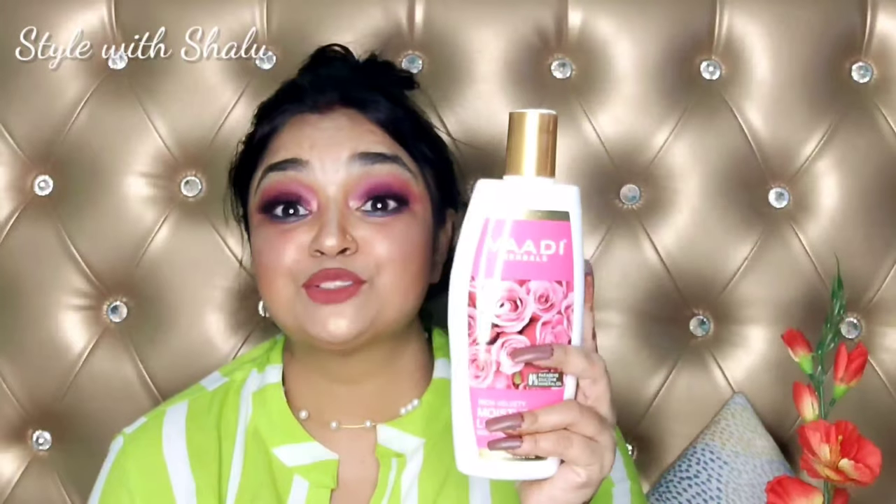Next is VLCC Instant Glow Oxygen Bleach. The MRP is $100 but it is not $100 — I will mention the actual price. The next product is a large one you can see. I first bought it from Nykaa but I have purchased it from Purple this time. It is $200, you can see it — actually it is $350. It is very good.